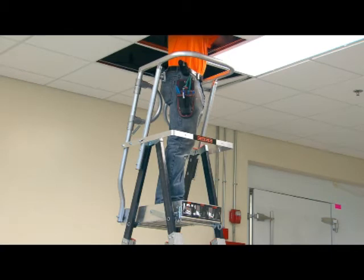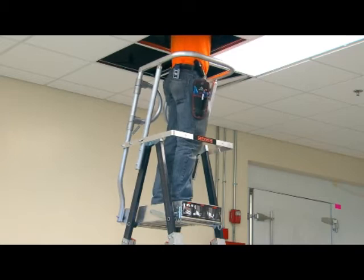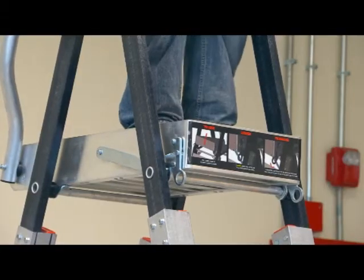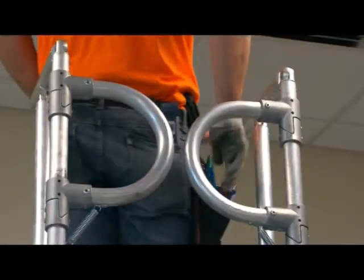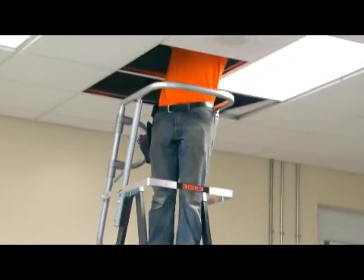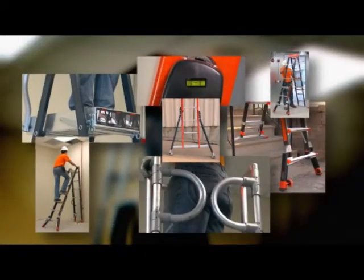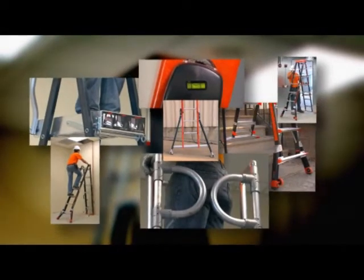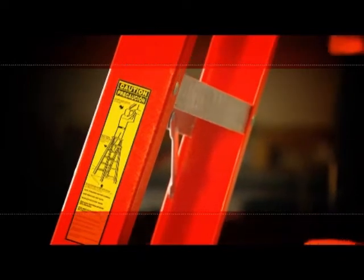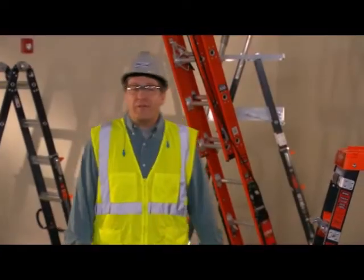Another great ladder innovation is the aerial safety cage. This ladder is designed to allow you to work hands-free safely. It has a 42-inch handrail, toe guards, and swing gates that lock in place. The outriggers add stability when you adjust it for higher working heights. The great thing about this new technology is that it's specifically designed for safety and the needs of our trade. But all the safety features in the world aren't going to help you if you don't follow safe work practices when using any kind of ladder.